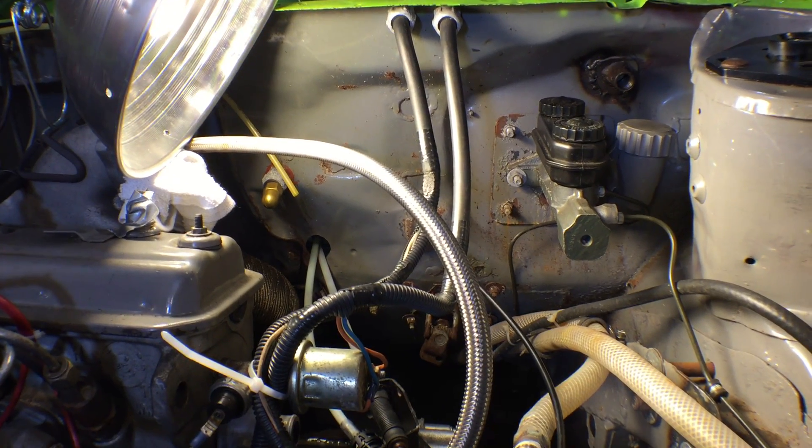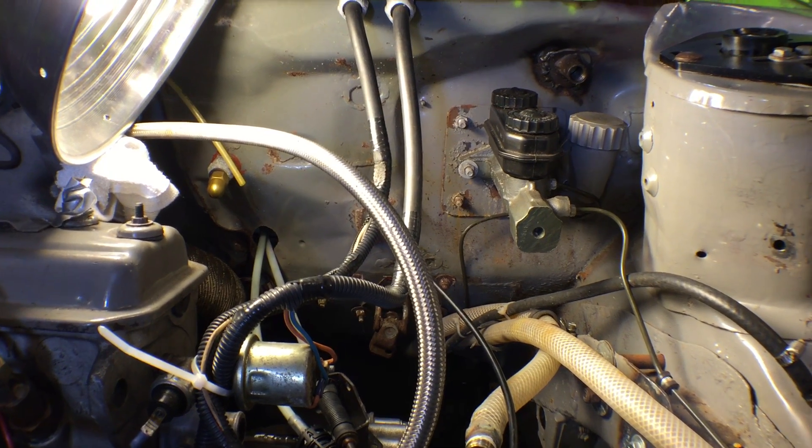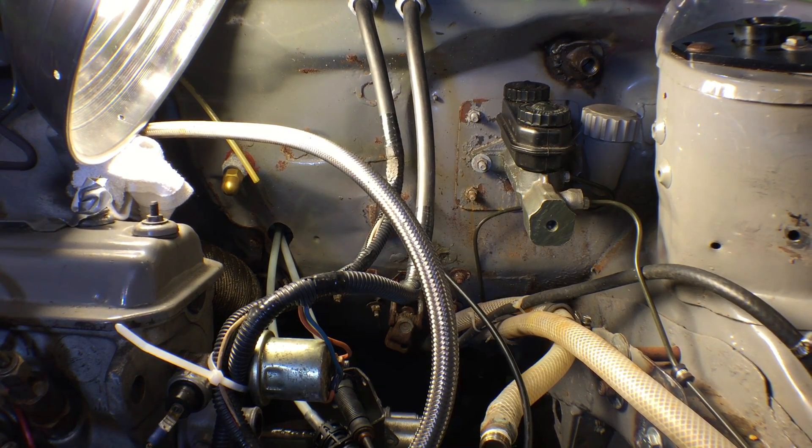Just the one trip to Bonneville — that's like three days on the salt — led to all that corrosion that you see on the firewall right there.